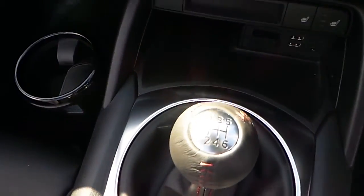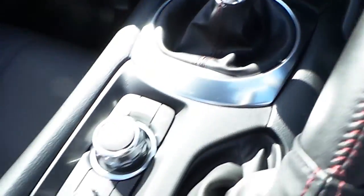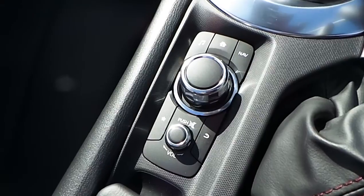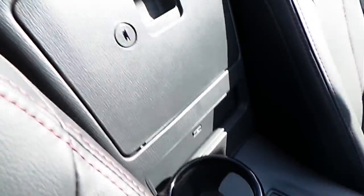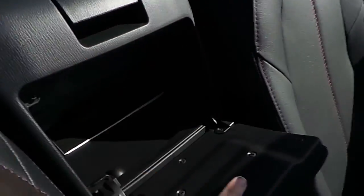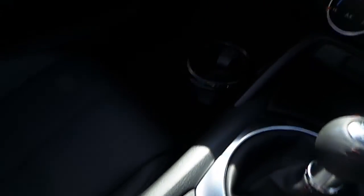The car comes with front heated seats. The leather wrapped gear knob is paired with a 6-speed manual gearbox. Controls here for the entertainment system. Lots of storage space here in the centre of the car and cupholders as well.